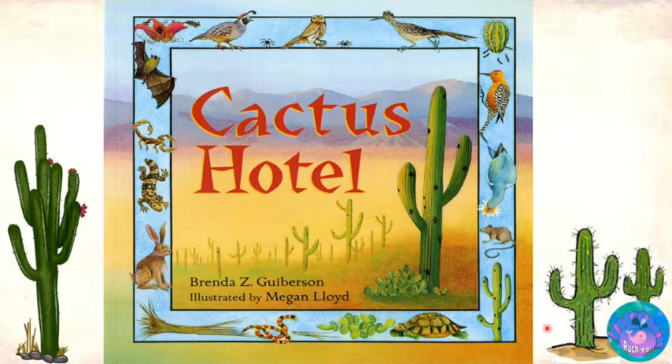Hi friends, today we are going to be reading the story Cactus Hotel, written by Brenda Z. Gibbison and illustrated by Megan Lloyd.